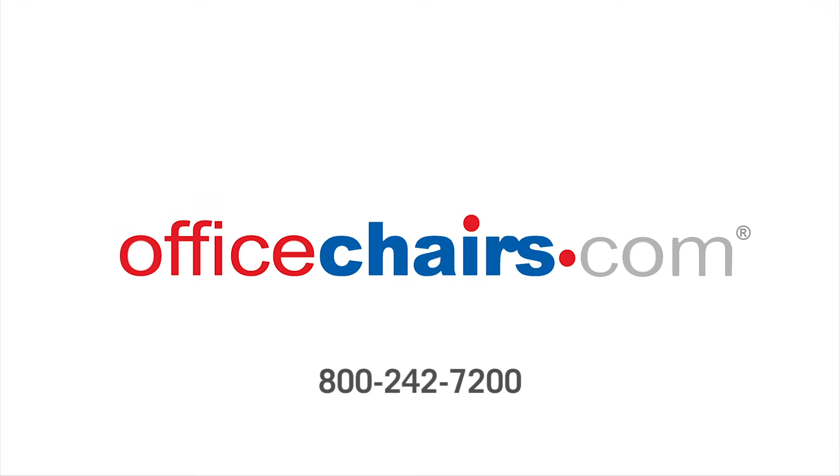The Stanford Recliner and Ottoman ship today when you order by 3 p.m. For more information, contact our friendly sales representatives at officechairs.com.